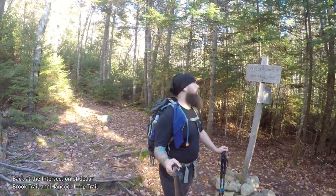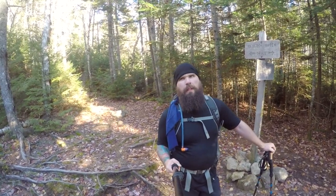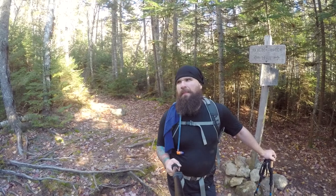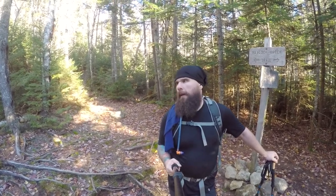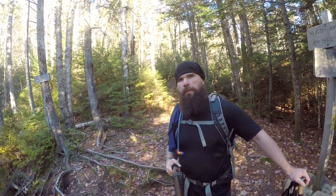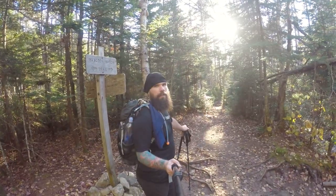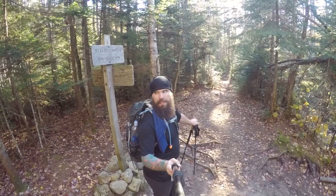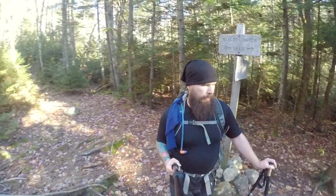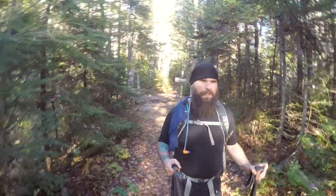We made it down to the Cedar Brook Trail junction — we're back at the Hancock Notch Trail. Took me 18 minutes for 1.1 miles, which seems a little insane, but it's a pretty smooth trail all the way until you hit the loop, and this is a very steady trail as well. I'm going on about 5 hours right now. Good hike, fun hike.